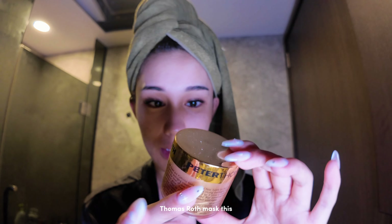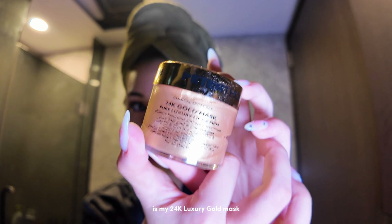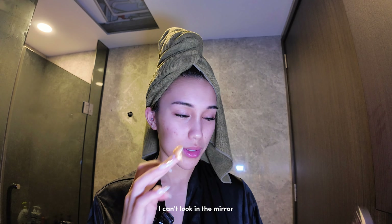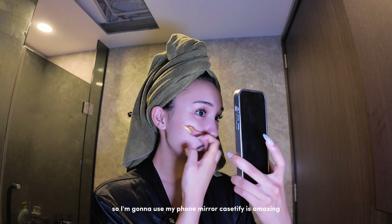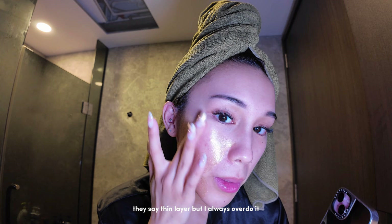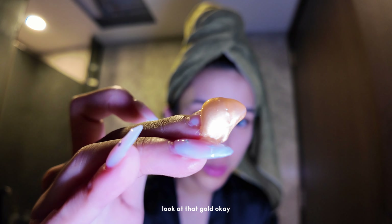Today I feel like doing a mask, so I'm gonna use my Peter Thomas Roth mask — this is my 24k luxury gold mask. It is a very beautiful texture of gold and I use it from time to time. I can't look in the mirror so I'm gonna use my phone mirror. I just apply it all over my skin. They say thin layer but I always overdo it. Look at that gold.